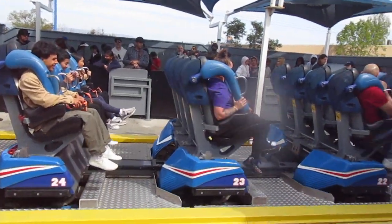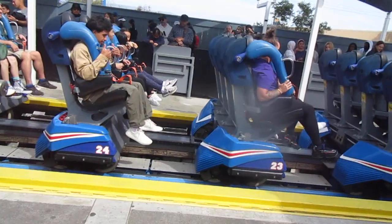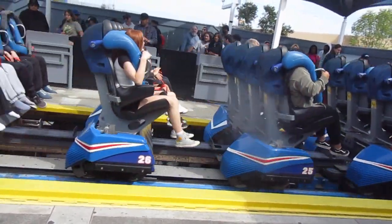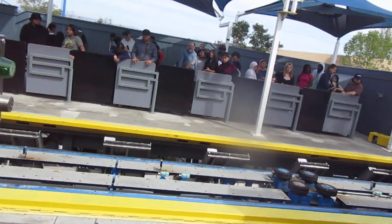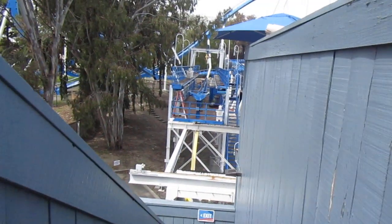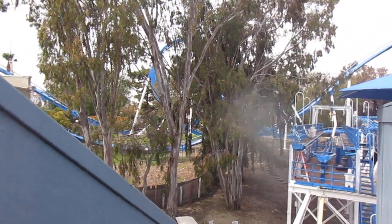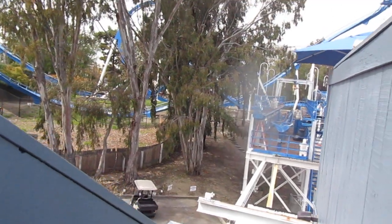The other B&M was more of a Batman feel than this. This had good inversions, but the other one had more of that Batman feel. The only reason is it's right on the other side of the tree. Now the other one felt more Batman-y to me than this one.